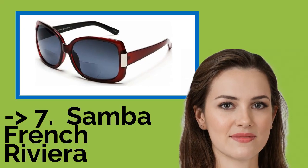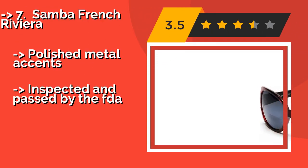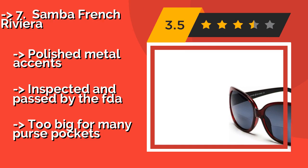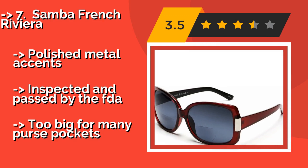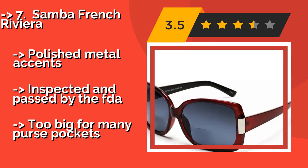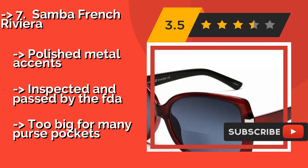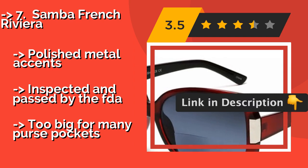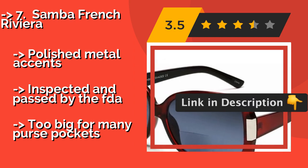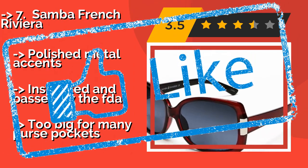Number 7: Samba French Riviera. Not only do the Samba French Riviera, approximately $35, serve as a fashion statement that harkens back to the likes of Jackie O, but they also have a large surface area, meaning your eyes won't be subject to sneaky rays of light that often penetrate the tops and sides of smaller options. Polished metal accents, inspected and passed by the FDA, but too big for many purse pockets.